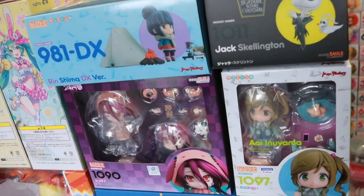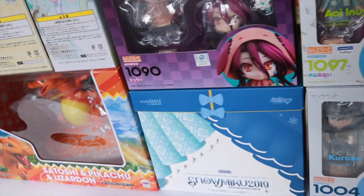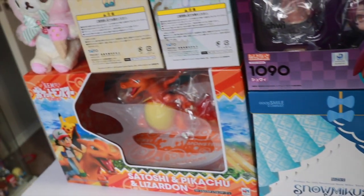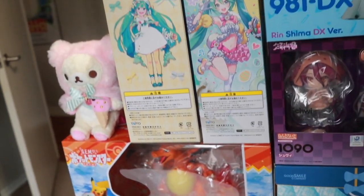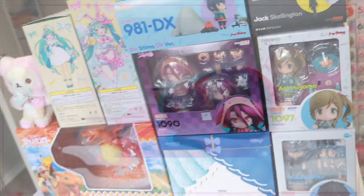Hi everyone, I'm NaNoKittyChan and today I have a collective haul for you guys. I've cut back on my figure purchases a bit to try and refine my collection more, so I'd like to share what I have picked up these past few months.